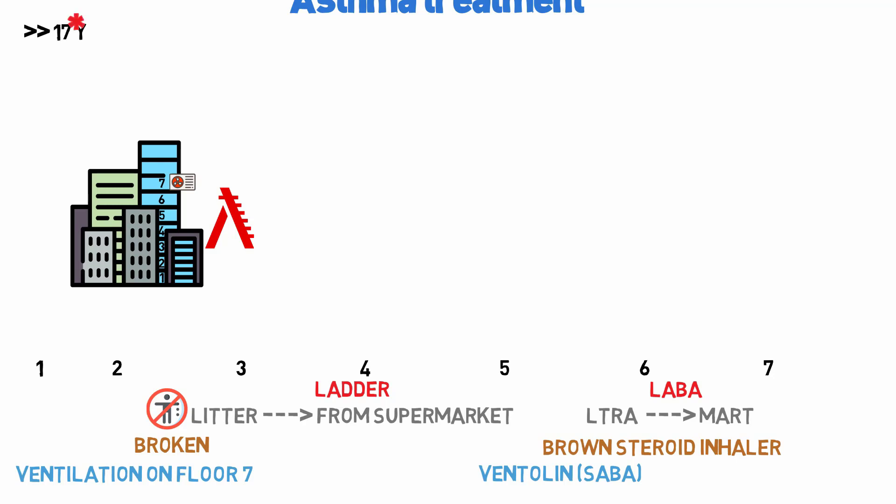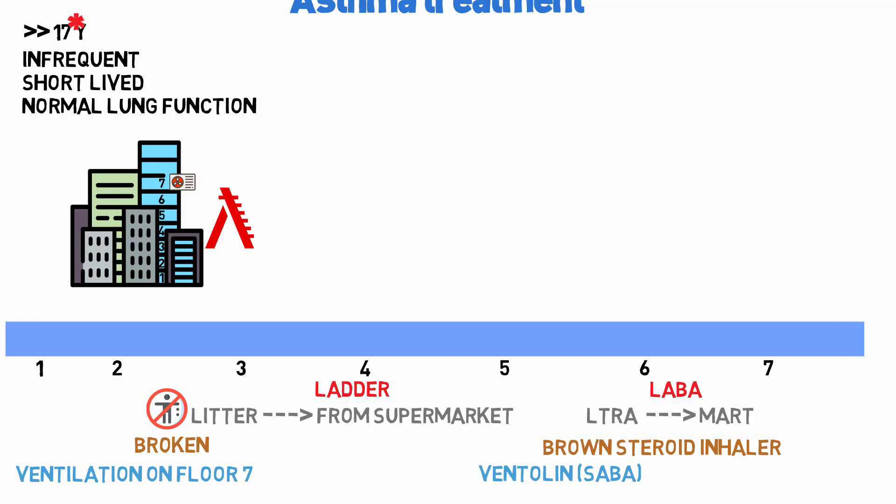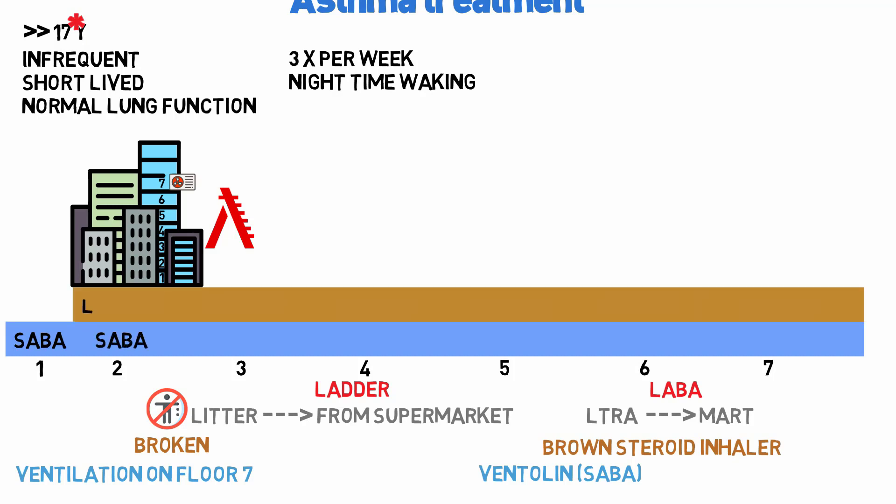This applies to patients 17 years and over, with the 7 indicating we go all the way up to stage 7 of treatment. If episodes are infrequent, short-lived, and lung function is normal, all you need is a SABA such as Ventolin. If you have symptoms three times a week or nighttime waking, you move up to stage 2 with a low dose ICS.